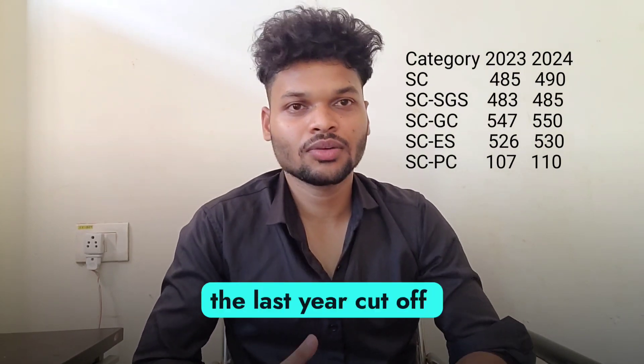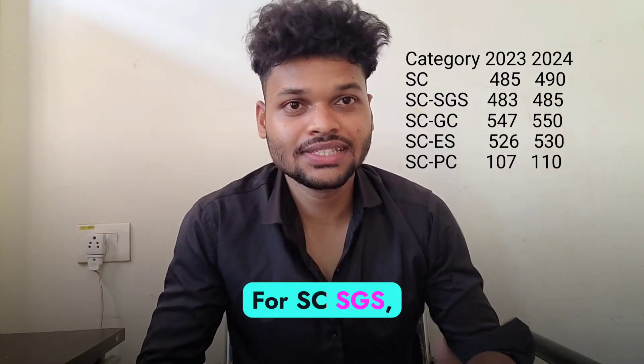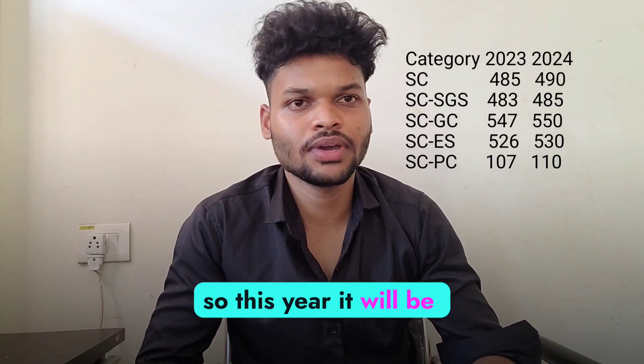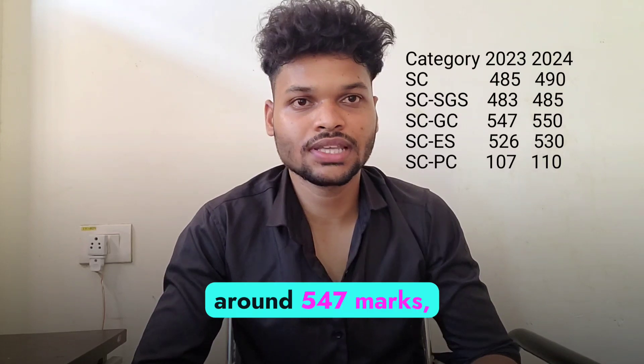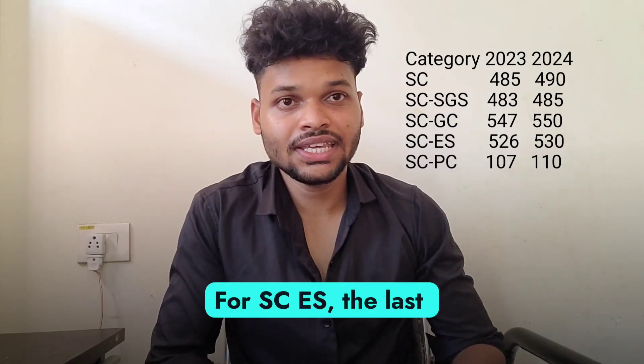Coming to the SC category, the last year cut-off was around 485, so this year it will be around 490 marks. For SC SGS, the last year cut-off was around 483, so this year it will be around 485 marks. For SC GC, the last year cut-off was around 547 marks, so this year the cut-off will be around 550 marks.